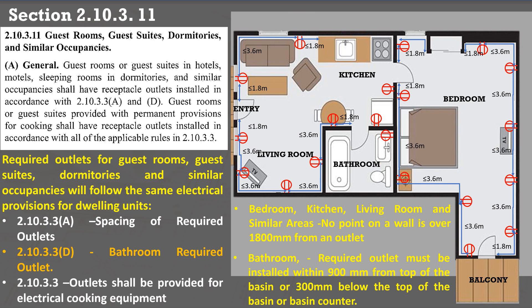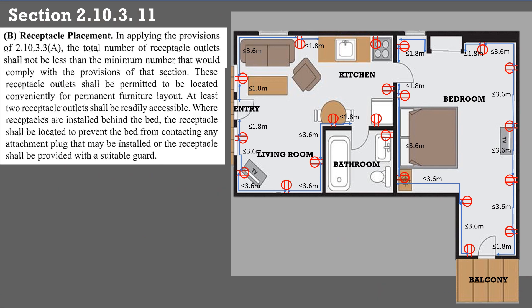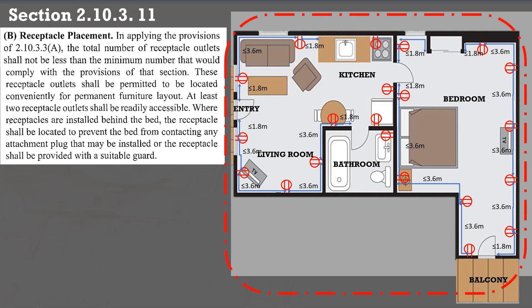Provide the necessary power supply for the electrical cooking equipment in compliance with Section 2.10.3.3. This layout shows the minimum required number of outlets in compliance with Sections 2.10.3.3 A and D.